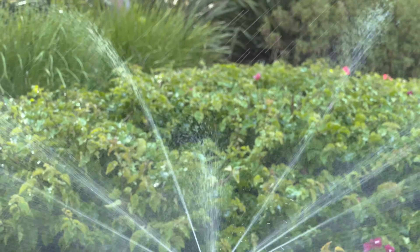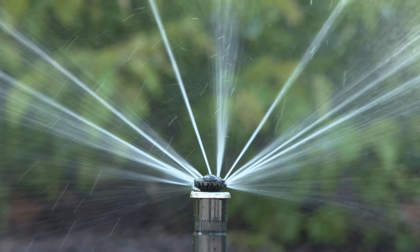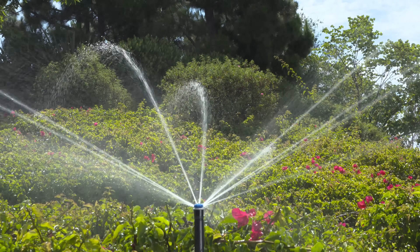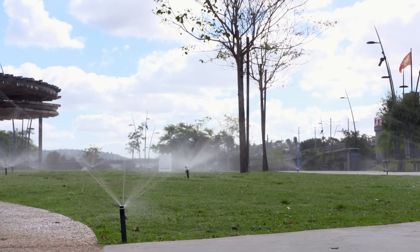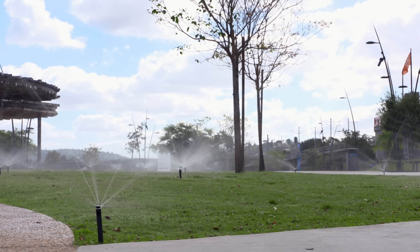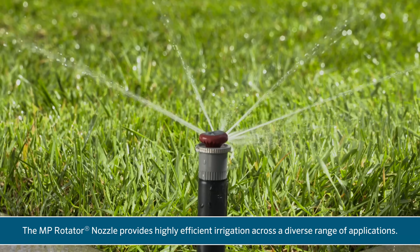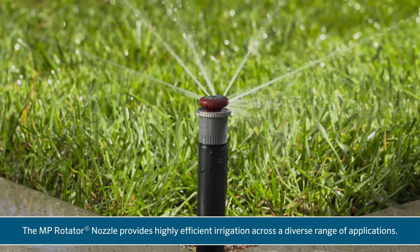The revolutionary MP Rotator nozzle from Hunter Industries is an industry-leading watering solution. Featuring a rotating, multi-stream delivery system, it achieves impressive water-saving results with proven reliability. Perfect for new installations and retrofits, the versatile MP Rotator nozzle provides highly efficient irrigation across a diverse range of applications.